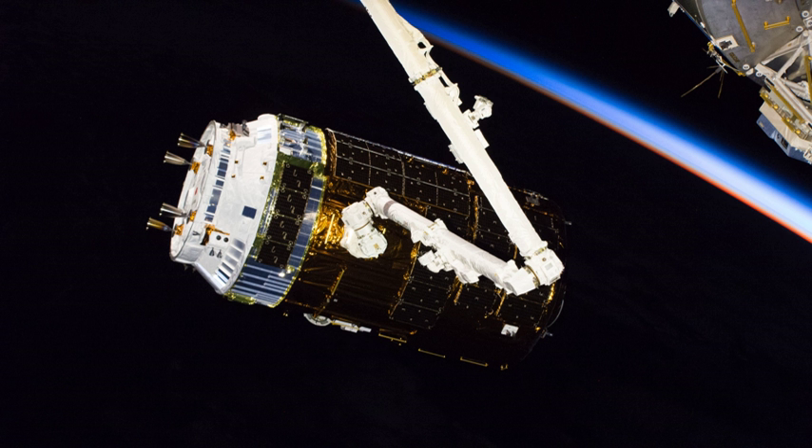The H-IIB launch vehicle carrying Kounotori 7 launched at 17:52 UTC on 22 September 2018. It arrived at the proximity of the International Space Station on 27 September 2018, and the station's Space Station Remote Manipulator System grappled it at 11:36 UTC.